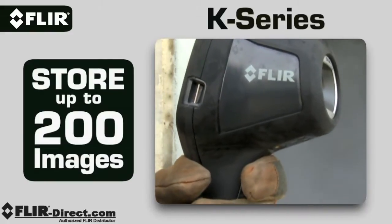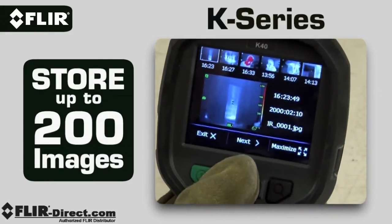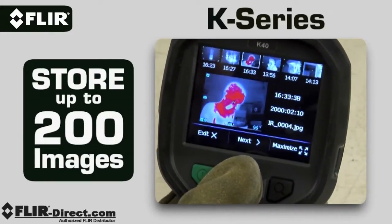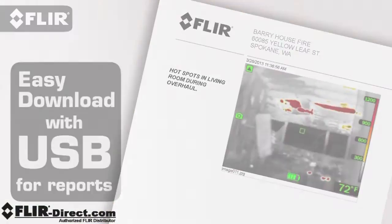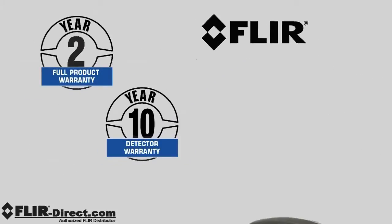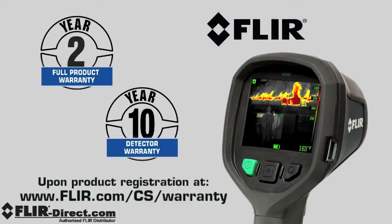K-Series cameras can also store up to 200 thermal images. Review them later from the onboard archive, or download the JPEGs back at the station to generate reports. Both the K-40 and K-50 come with FLIR's exclusive 2-10 warranty.